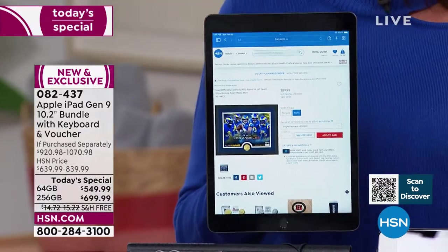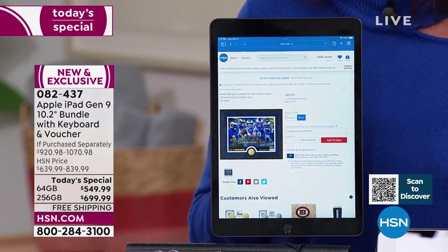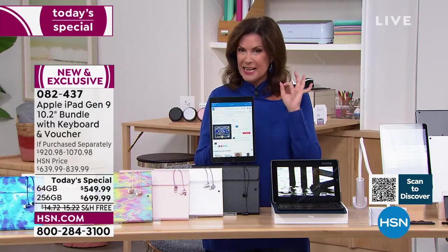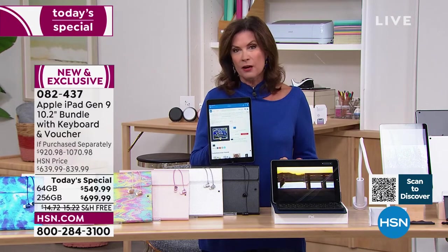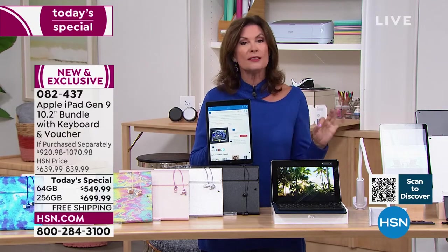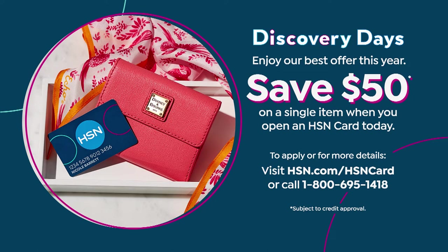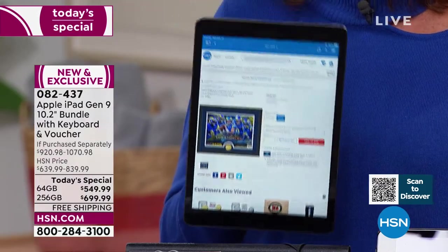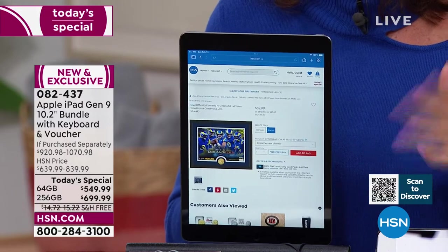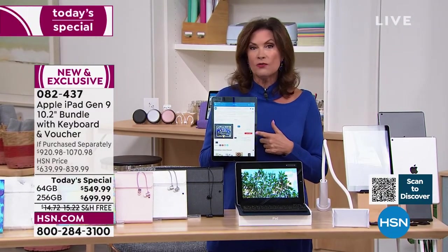You have incredible opportunities in terms of financing that only we here at HSN make available for you. To be able to put it on our HSN credit card — we're doing a special opportunity just through tomorrow — if you sign up for the HSN credit card, we give you $50. Basically we're giving you $50 toward your next purchase. Once you sign up, you're able to finance this for either 12 months or 18 months depending on which one you buy. That's why it becomes so affordable to go ahead and do the 256 gigabyte — we'll let you finance that for 18 months at $38.88.